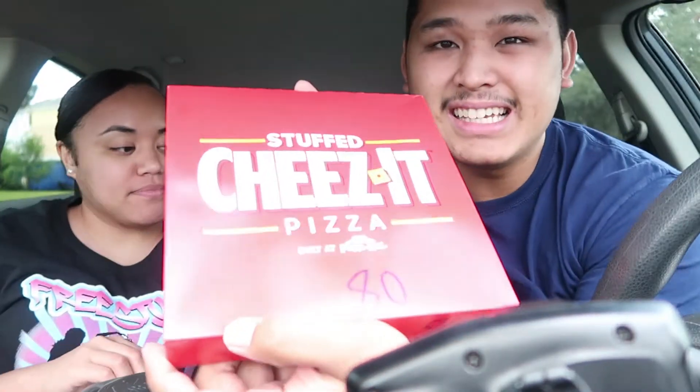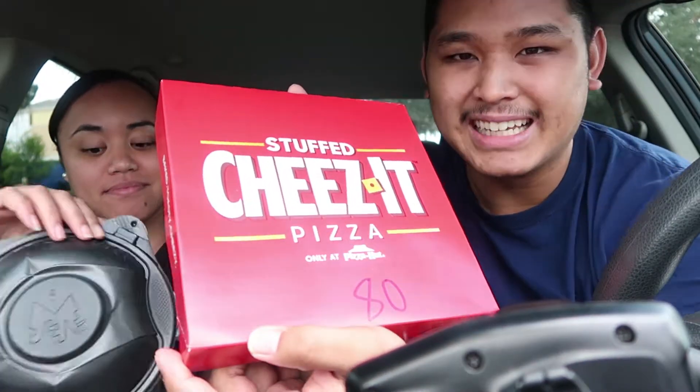I don't know. Sounds kind of crazy if you ask me. It is. Like, would the crust be made with Cheez-Its? Or does it just smell like Cheez-Its? I don't know. We're here to find out today, you guys. So today we decided to give it a try. This is the Stuffed Cheez-Its Pizza, you guys.